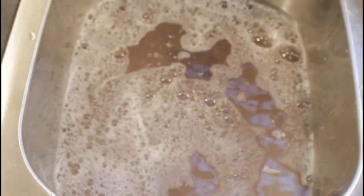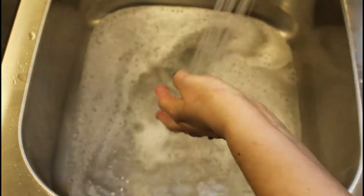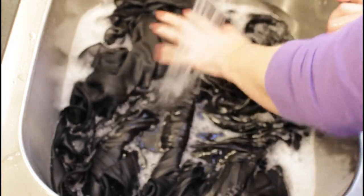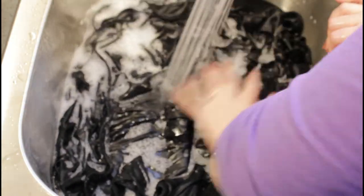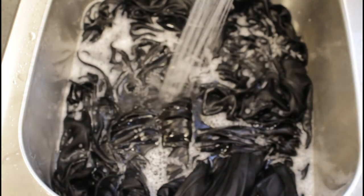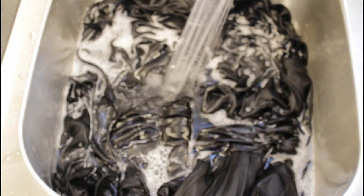I'm going to give the sink a good rinsing and drain it completely before I flip the clothing item right side out and begin washing the outside surface. With fresh soapy water, I fold it in half so that it fits nicely in the sink and press it all the way down, making sure the soapy warm mixture goes through all of those knitted or woven spaces in the fabric.